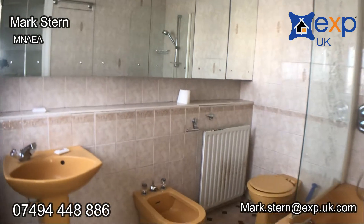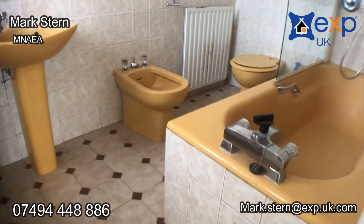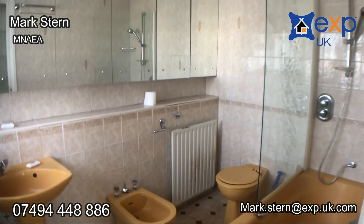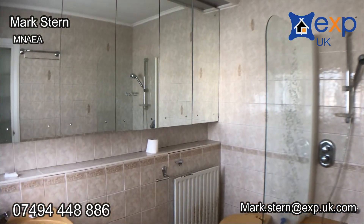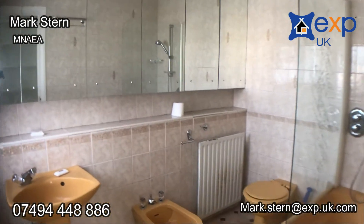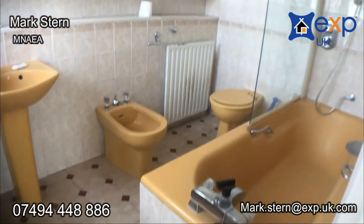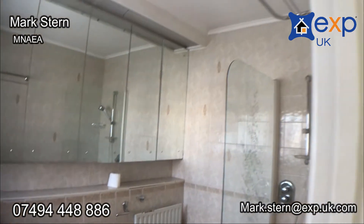And this is the ensuite bathroom. Not everybody's cup of tea, the mustard coloured suite. But it's the potential that you've got here and not the condition.